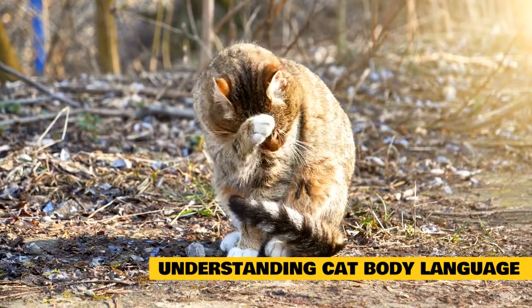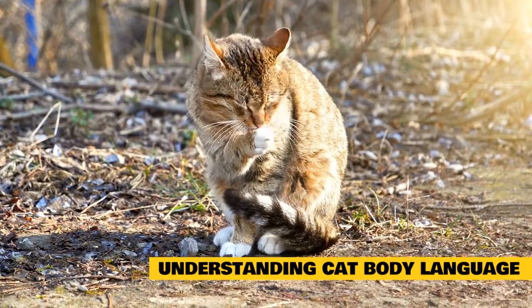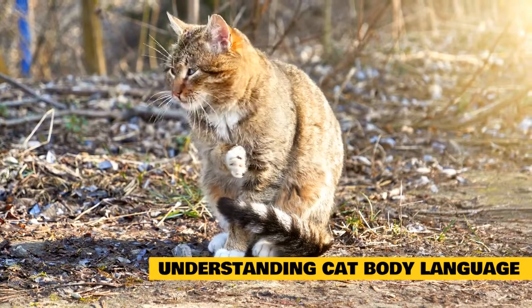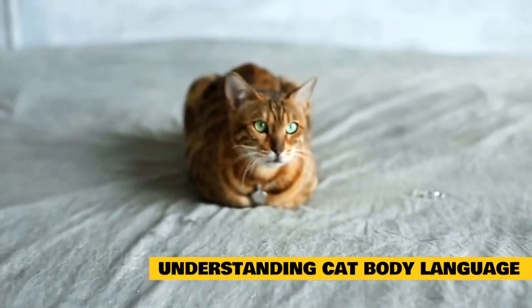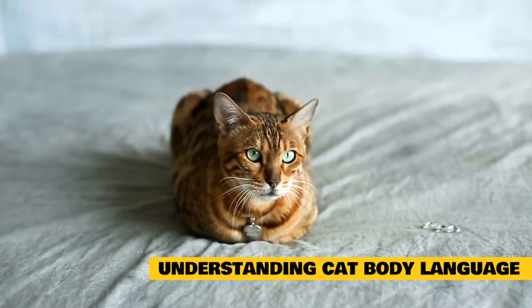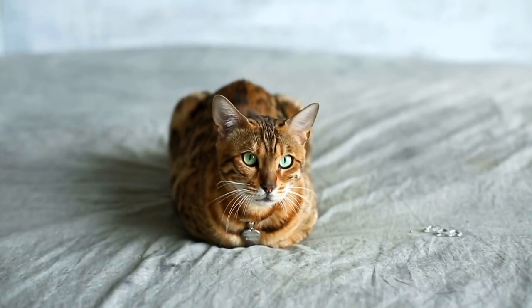Overt aggression, whether defensive or offensive, includes swatting and striking with paws, biting, fighting, growling, shrieking, and scratching. Preparing for an all-out attack by rolling onto the side or back and exposing all weapons — teeth and claws. In this position, your cat might attempt to grab your hand and bring it to his mouth to bite it.